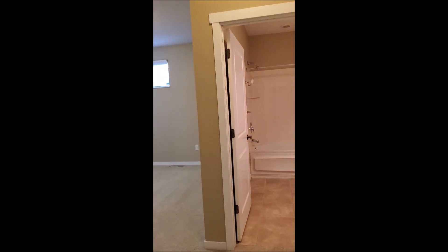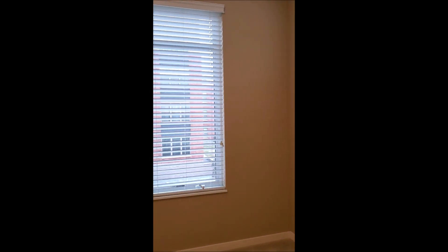We'll go into the master bedroom suite first. The master bedroom is quite large, and all the cabling is in for television and internet through Comcast.